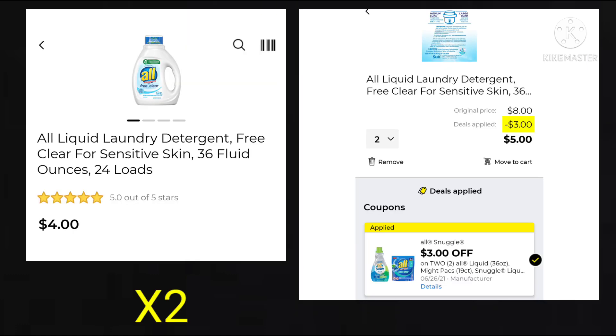For this next deal, you want to pick up two of the All 24 loads — there are other products you can get, just scan it on your app to make sure the coupon is attaching. They're going to be two for $8. We're going to get $3 off, so your final price for two would be $5.